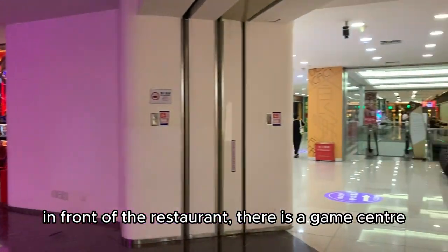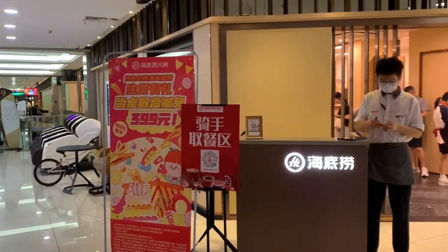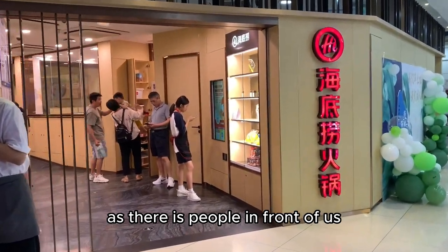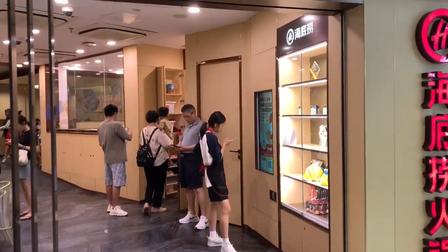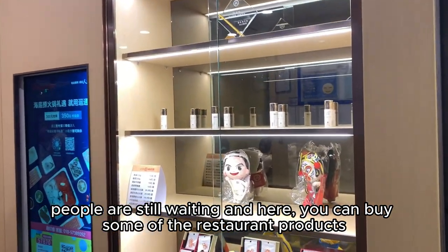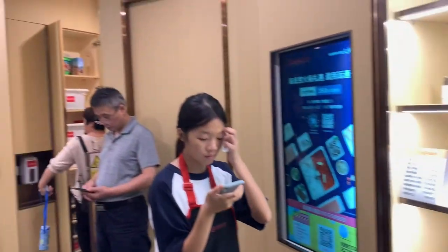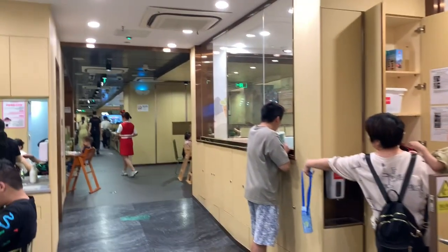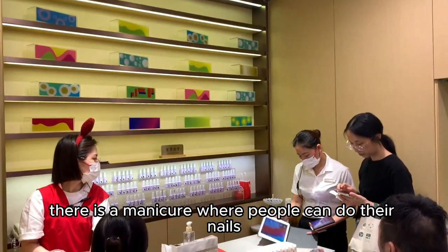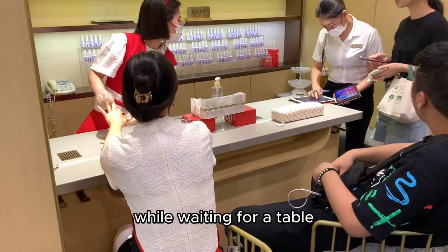In front of the restaurant there is a game center. We just have to wait a bit as there are people in front of us. While waiting, you can buy some restaurant products — food to take away or to cook at home. On the left side there is a manicure station where people can do their nails while waiting for a table.